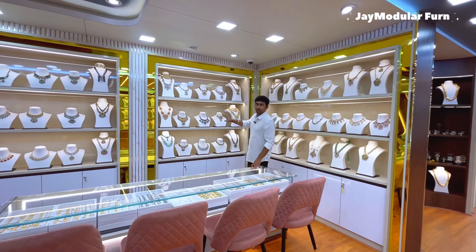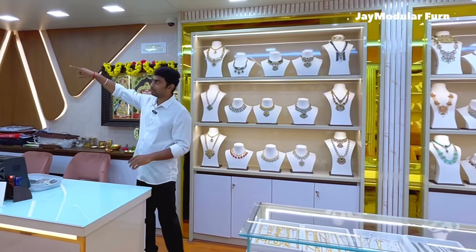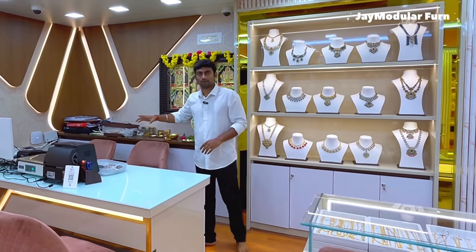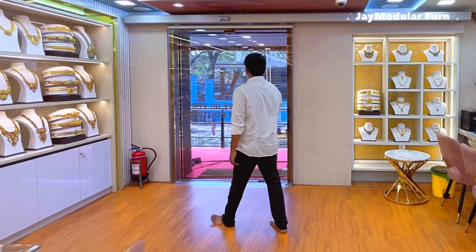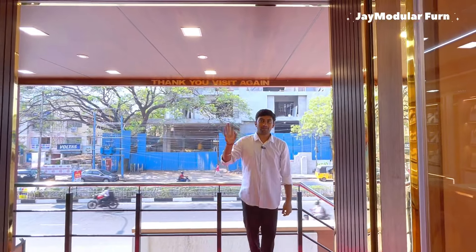You can display a lot of new collections in this area. You can set a V-design. We have a cash counter table. Thank you, we will see it again. Bye.